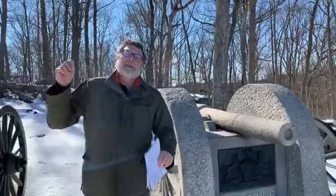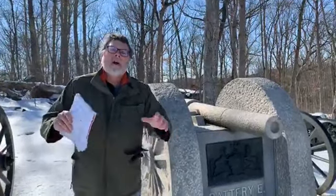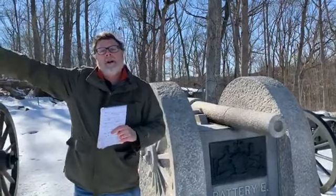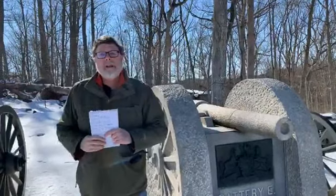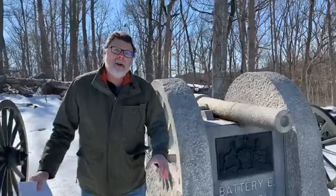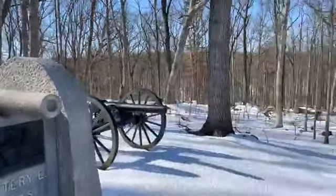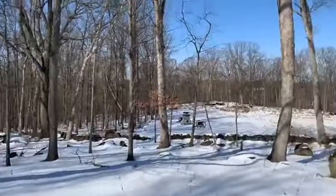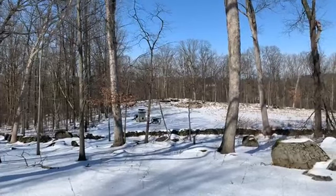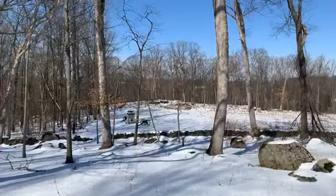Interestingly, Lieutenant Edward Muhlenberg, who is in charge of the 12th Corps Artillery Brigade, calls this Slocum's Hill because Slocum's headquarters was along the Baltimore Pike just south of the hill. It was known as Powers Hill because Solomon Powers owned it at the time and he owned a quarry operation. If you go to the tree line and look in you can see some large pits that might have been the quarry operation in there.